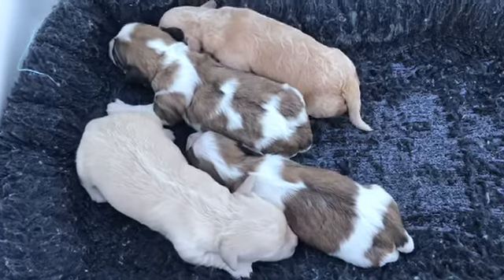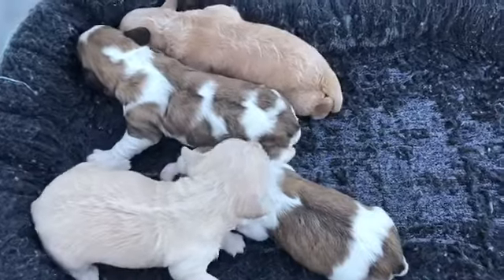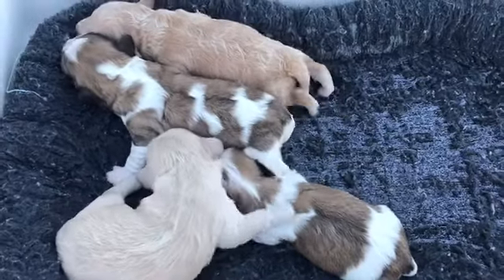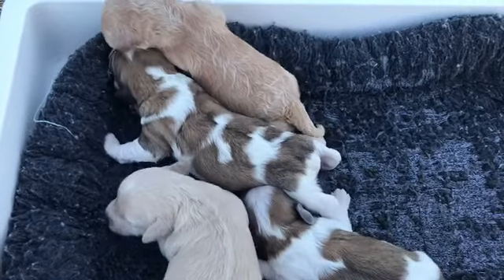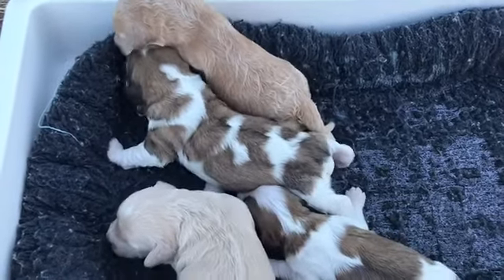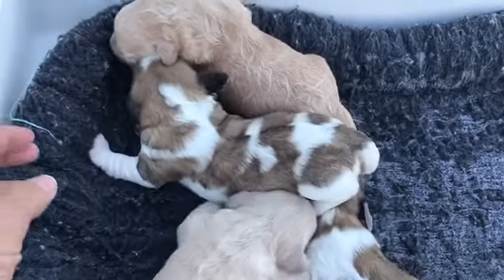Hey everyone, this is Christy with Silverpaw Cavachons and I am here with Roxy's litter. Roxy was bred to Charlie who is a Cavachon. So these are F1B puppies and we've got four girls here, two gold and two sable and white.